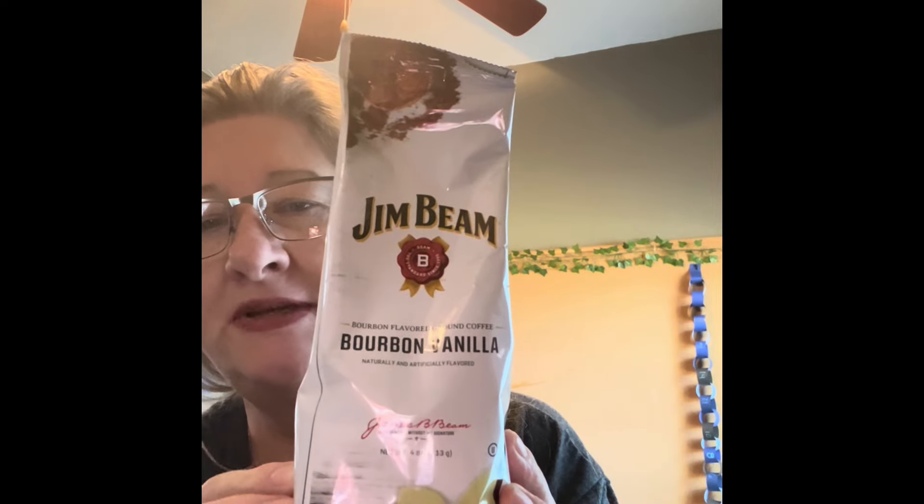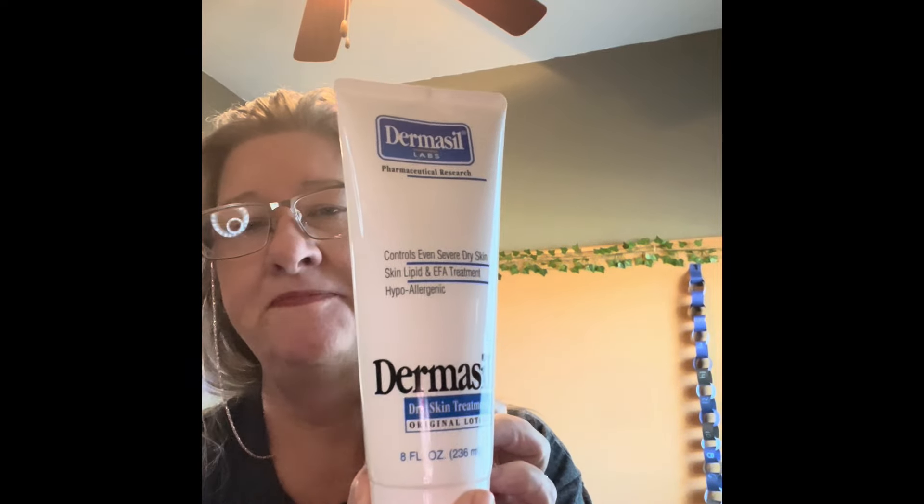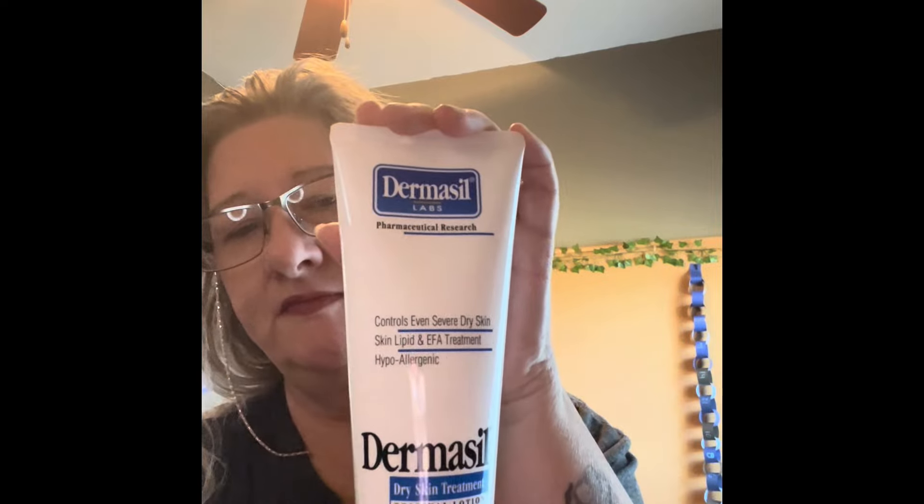Speaking of coffee, I've seen this at the 99 cent store — Bourbon Vanilla. I just want to give that a try, probably tomorrow morning. I didn't want to open it so I can show you guys. Crafty Glamper 77, I believe — she always gets this when she goes to Dollar Tree. So I figured I'd pick some up and give it a try. It's Dermasil, it's the original. I don't know if it has a scent to it. Smells like lotion.